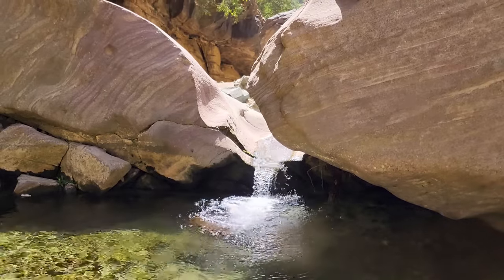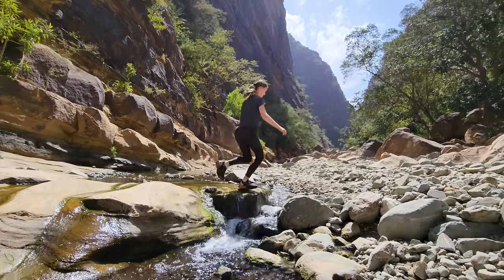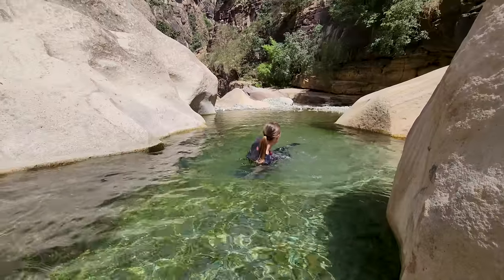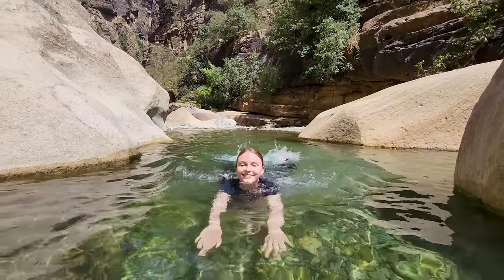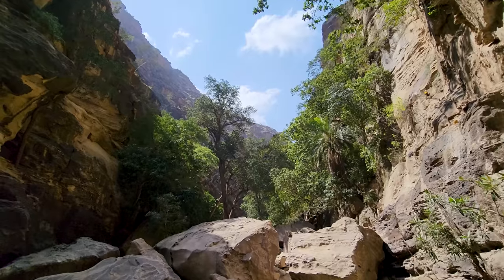One thing I regret is not bringing my swim clothes, because there are so many rock pools you can swim in here. Some of the rock pools actually get surprisingly deep, so you can go for a full swim in most of them. I had to jump in. Even though it was a little cold, it looked so inviting and it's so clear and clean. And I'm swimming with fish, which is kind of cool. So beautiful!